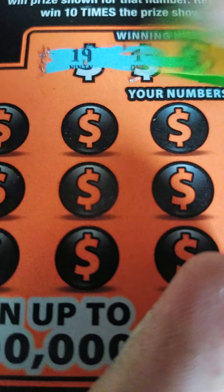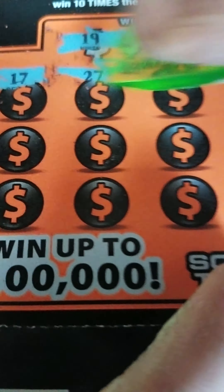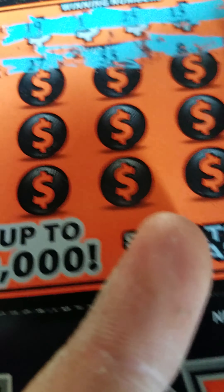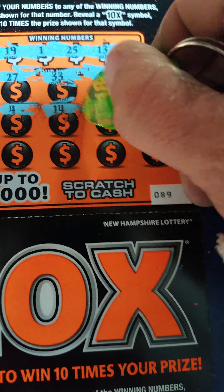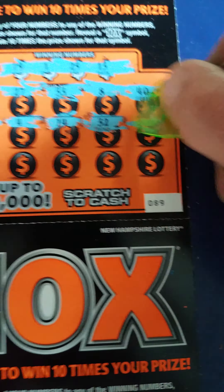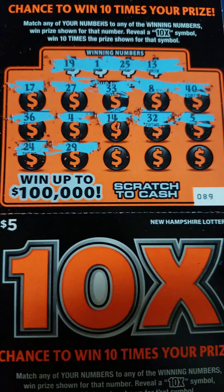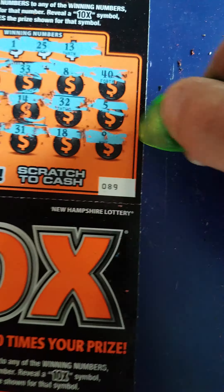Same ticket, different book - this is 89 and 90. Numbers are 19, 1, 25, and 13. First number is 17, 27, 33, 8, 40. Next one was 36, 4, 14, 13 - nope - nothing yet, and 5, 24, 29, 31. Last number is 18, last number is 9. So nothing on that one.